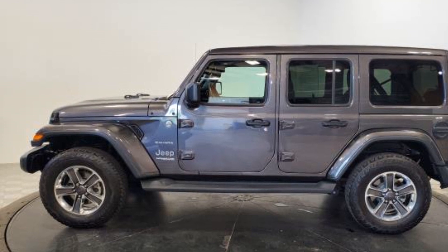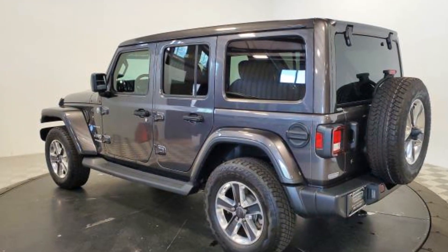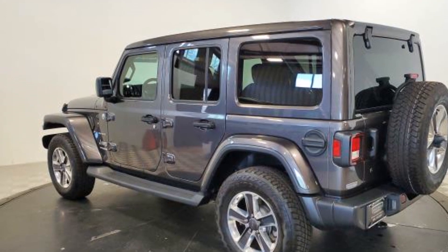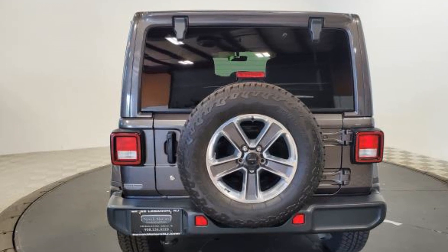Heated side view mirrors, tinted windows, running boards and/or side steps, pass-through rear seat, Bluetooth, brake assist, keyless start, roll bars, and auto climate control.